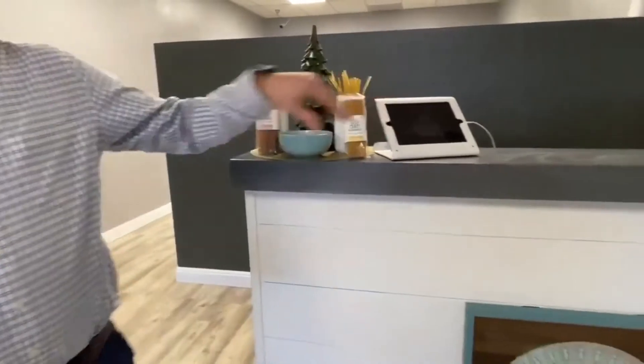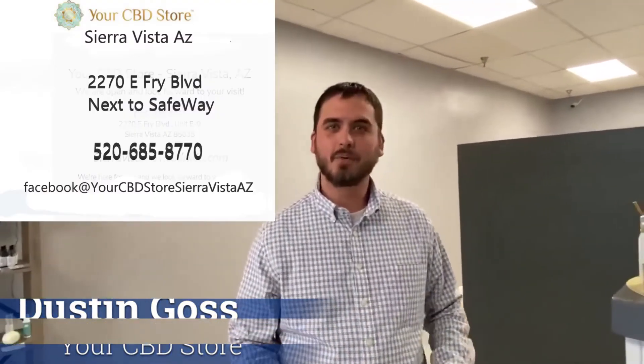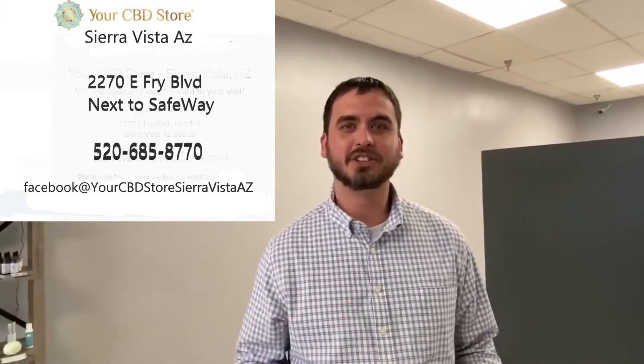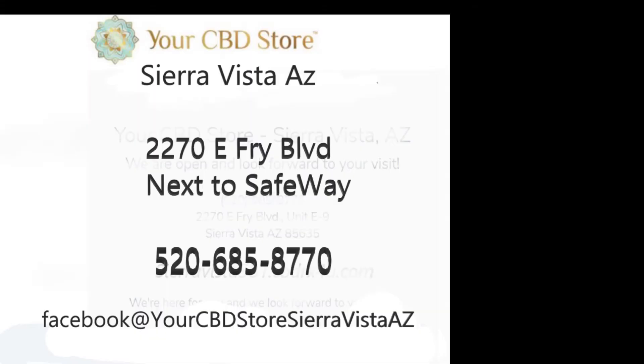Don't forget to sign up for our loyalty rewards program. Again, my name is Dustin Goss with Your CBD Store. You can find more information about us on our website, which will be available in the link. You can also search us on Facebook at Your CBD Store Sierra Vista. Thank you for your time — look forward to seeing you.